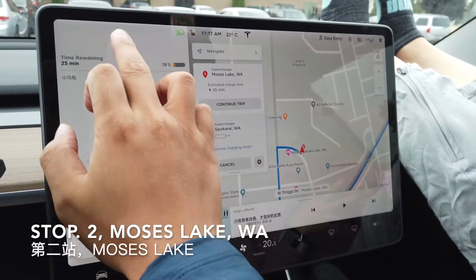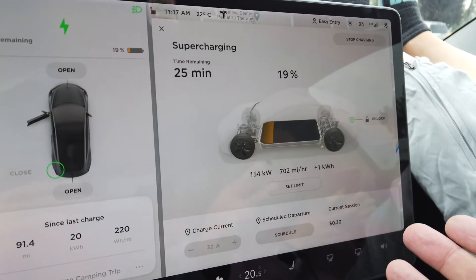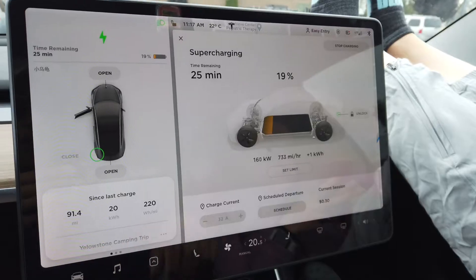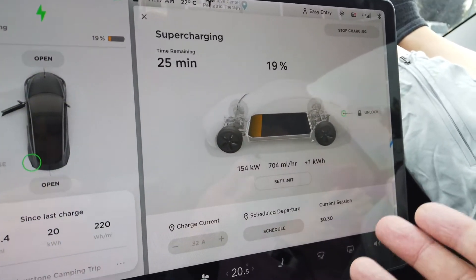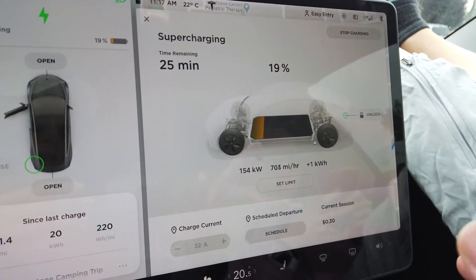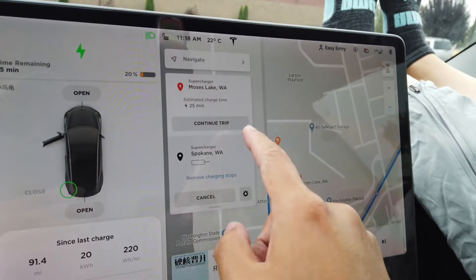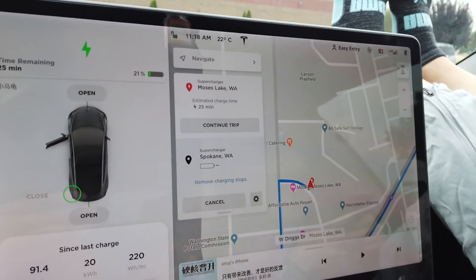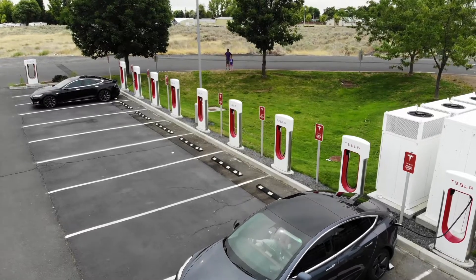We have arrived at Moses Lake with about 18% battery because we actually stopped and charged. This is a 250 kilowatt supercharger version 3, and for our car we actually reached about 160 kilowatts. We're going to be here for about 25 minutes to charge up all the way so that we'll be able to reach the Spokane supercharger. There's one other car here and I might show you guys around.